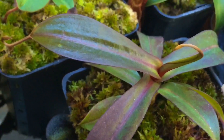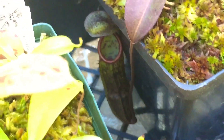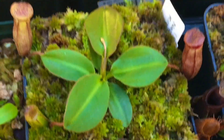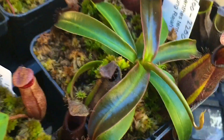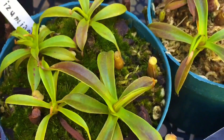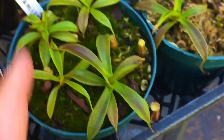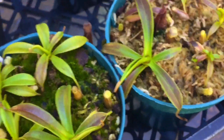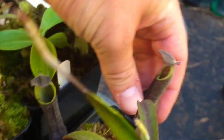That one is from veitchii and it's starting to get its pitchers on it. This is a ramspina which I actually think now is a ramspina cross macfarlanei — if we look at the pitchers they're just not ramspina-ish, they're a cross unfortunately. My rajah — this is a four-inch pot and it's clearing the four-inch pot now, which is kind of cool. Tentaculata has a few good pitchers on it; these are seed-grown. They're getting pretty big — at least a three-inch span on it.